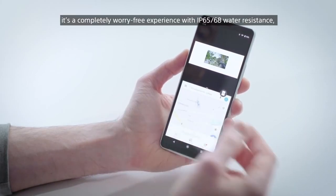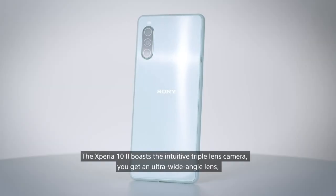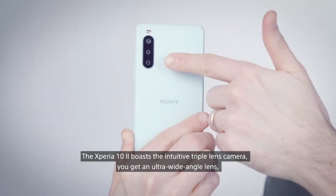It's a completely worry-free experience with water resistance, you've got a long-lasting battery, adaptive charging and Corning Gorilla Glass. The Xperia 10 II boasts the intuitive triple lens camera.